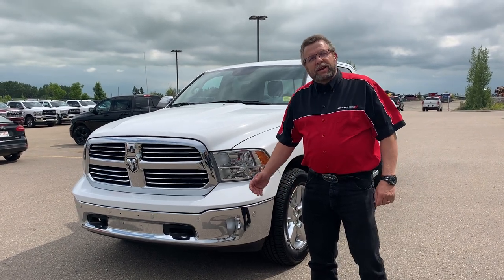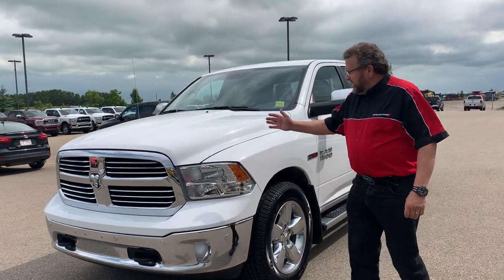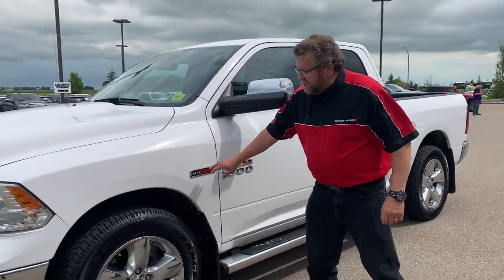Hey everybody, Steve McFarland here. What do I have here? A beautiful 2016 SLT McFarland with the EcoDiesel.